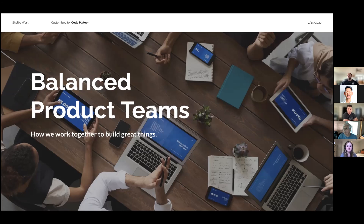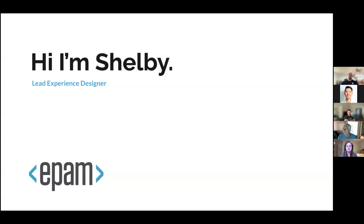We're going to talk about balanced product teams and how people come together to build great things. There are a lot of different ways that teams come together, different people you're going to work with throughout your career as a developer, and different positions you should be aware of. I'm Shelby, a lead experience designer at EPAM, a consulting agency that works with top companies worldwide to help them create software, delivering products for clients like Google, Estée Lauder, and various pharma and healthcare companies.